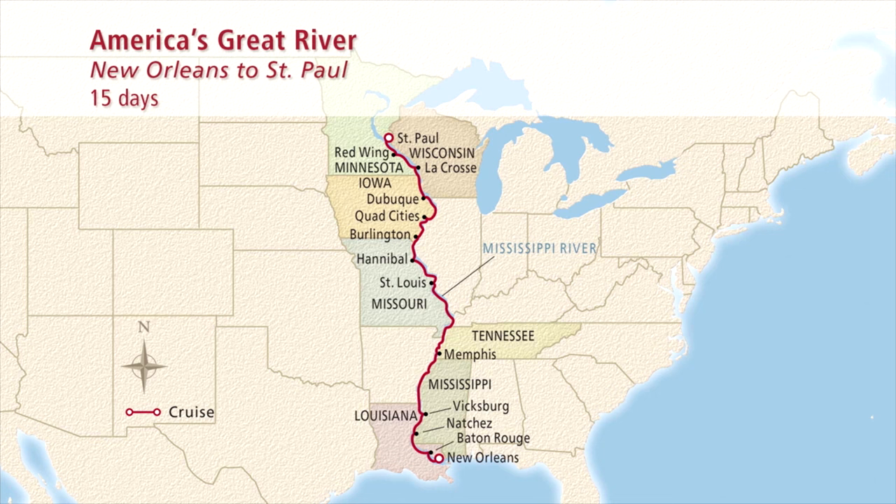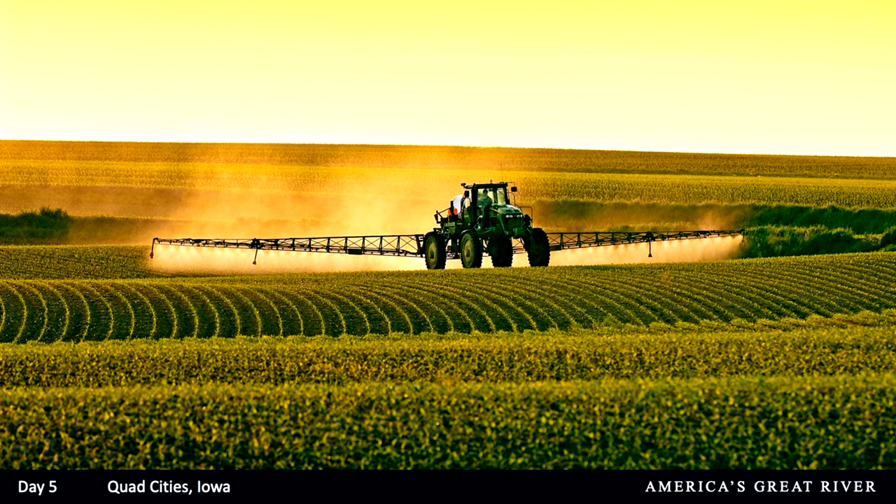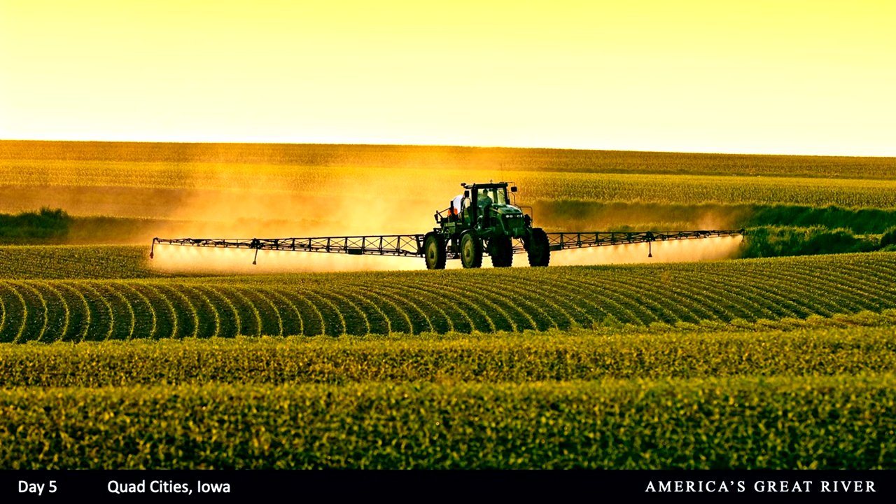Day five finds us in Quad Cities, Iowa. Today the Quad Cities rest amid fertile farmland where the Mississippi and Rock Rivers meet — known as America's breadbasket, home to agribusiness giants including John Deere. That's our included tour: we head to the John Deere Pavilion and the John Deere home, where you'll discover the machinery that made America the farmland it is today — now sold worldwide — and see the Deere family home with their inventions, memorabilia, farm equipment, and technology.